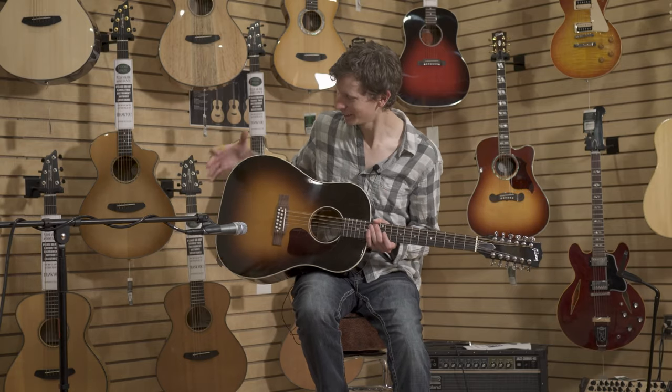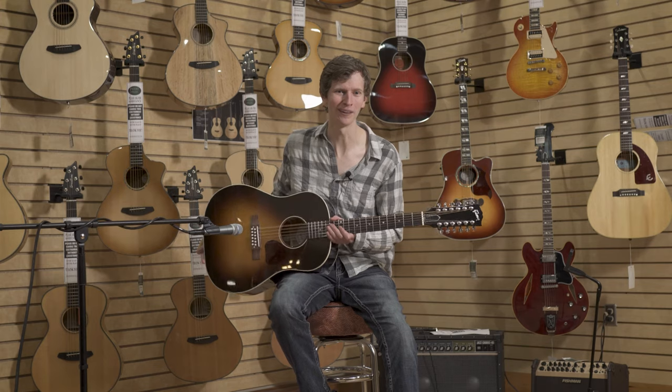This J45 features a classic sunburst finish. It has great warmth, tone, and clarity.